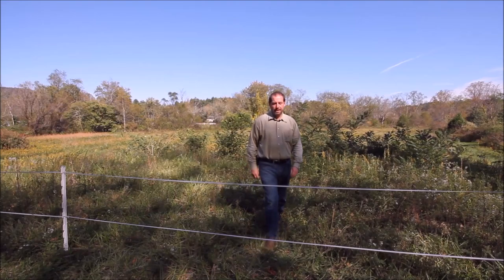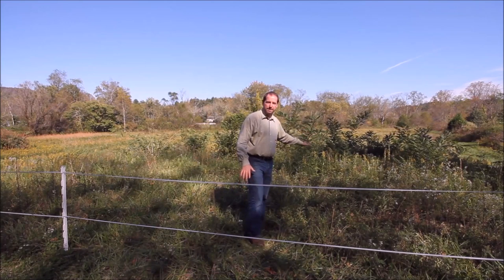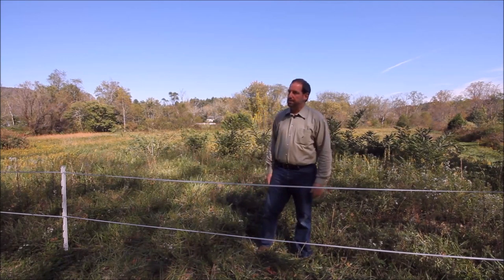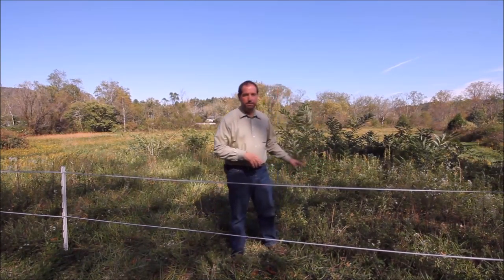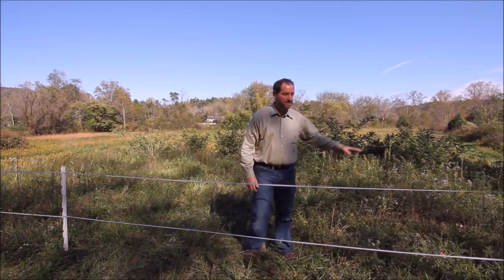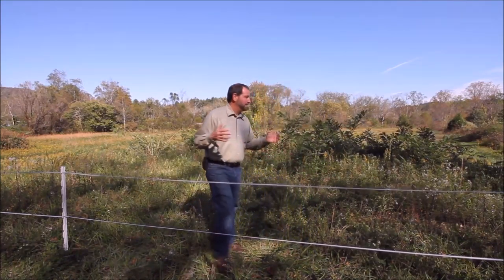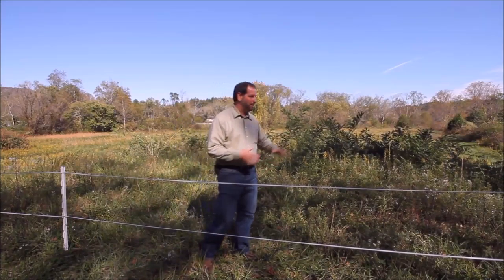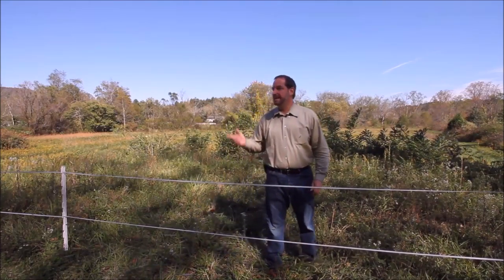Before we go to the house, I wanted to point out this section of the pasture — a higher elevated area level with the main road. When the house was put in, they removed soil from there and brought it down here, making this perfect if you wanted a garage or barn-type area. This is outside of any flood plain area, which is closer to the creek. The heavy work is done by putting the soil in here — now it's ready for whatever kind of barn you would like.